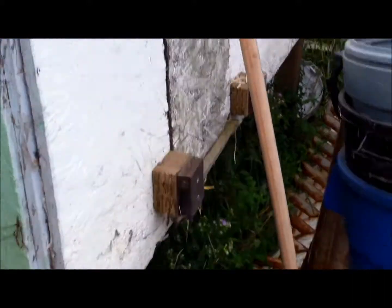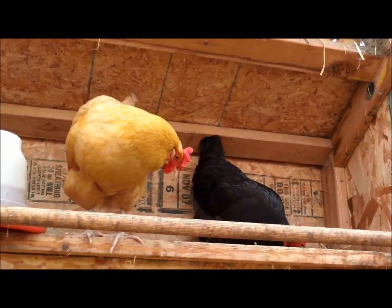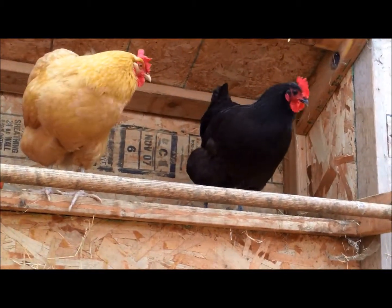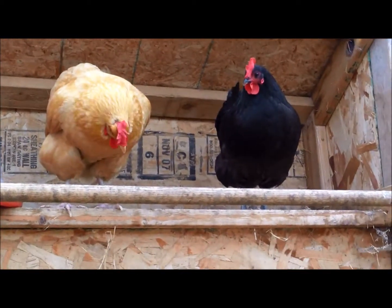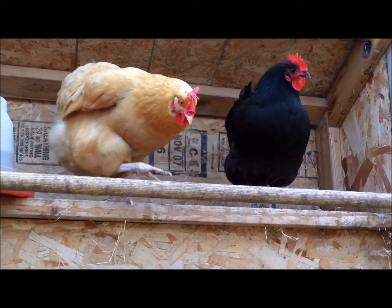We just recently got these two — actually yesterday, last night — so we haven't had time to actually repair the chicken coop and get it all set up. Hello, pretty girls. How are we doing? These are our two new chickens. I wanted to introduce you to them on the farm. Supposedly they're laying every day. Of course, they're going to be in shock for the next couple of days, so they probably won't lay, but we're going to check in a few seconds anyways.